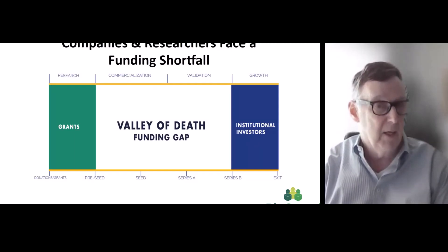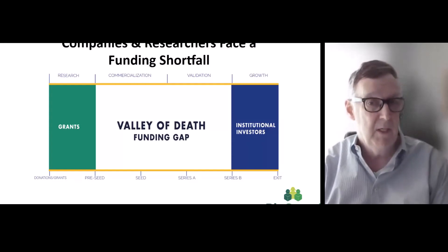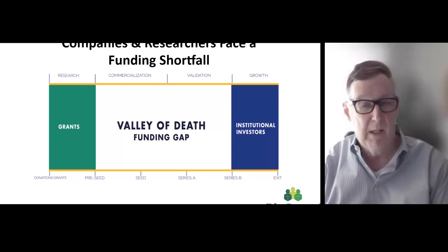The Valley of Death relates to grants — researchers might get three or four NIH grants, but it's still high risk. VCs are about no risk, or they come in later in the process.